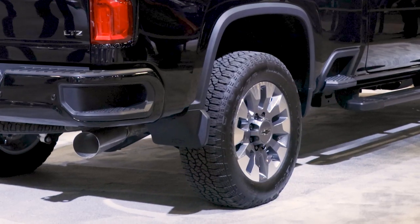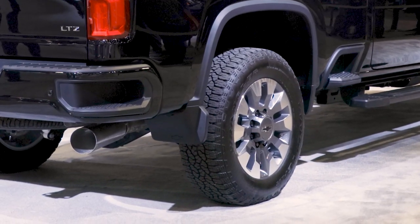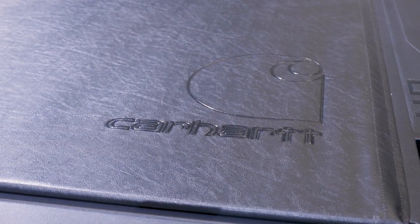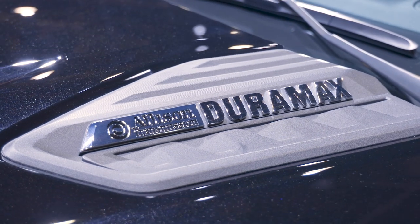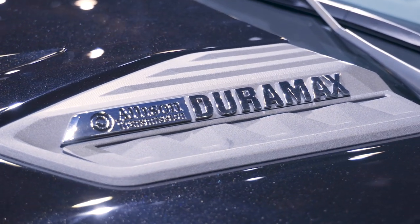Underneath, you've got 20-inch wheels with all-terrain tires, while the bed is covered with a soft roll-up tonneau cover embossed with the Carhartt logo. Smaller details include black hood vent trim, a chrome grille surround and inserts, and body-colored front and rear bumpers.